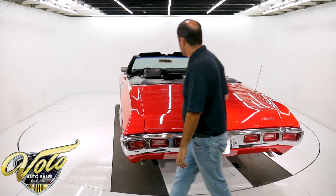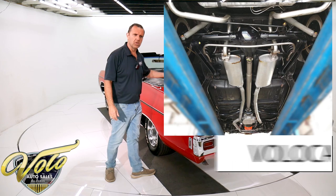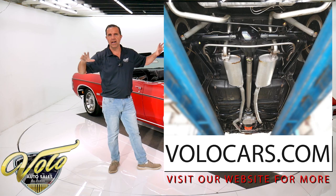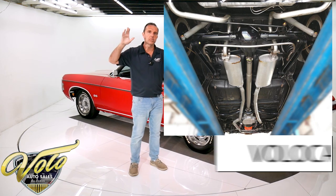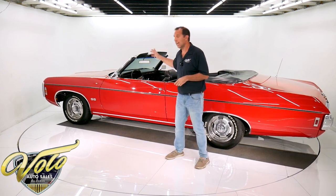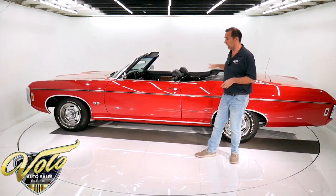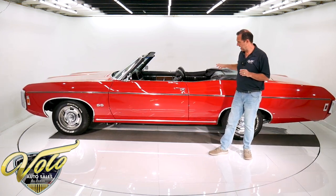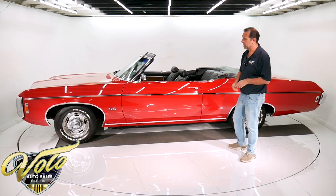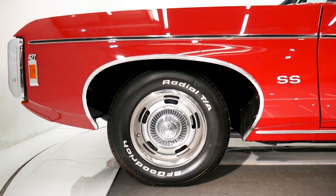It was body off the frame restored — look at our pictures on the website. The underneath is beautiful. There's no rust; it looks like all clean metal. All the suspension is redone, and there are assembly line paint markings. The number-match Turbo 400. It has the F41 suspension with sway bars. 12-bolt rear end. Disc brakes in front, and 15-inch rally wheels — a lot of that was part of the SS package.